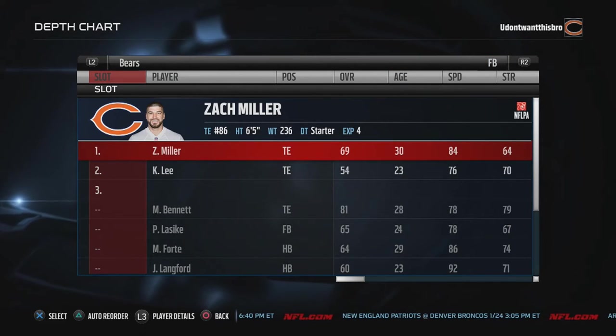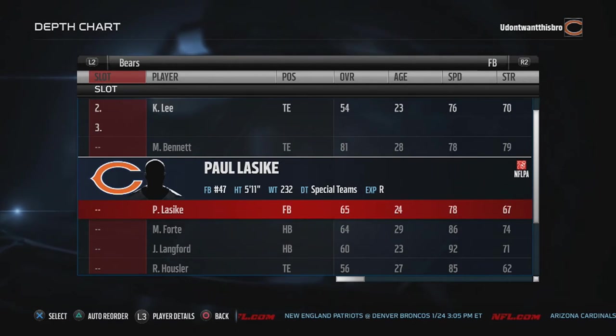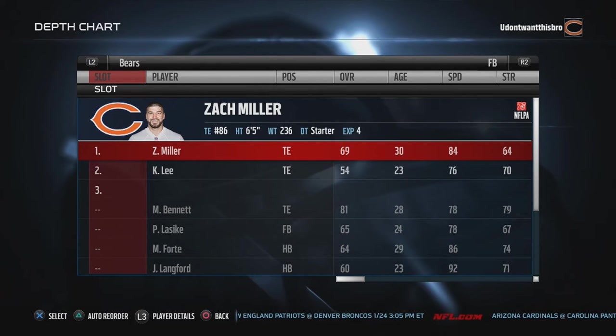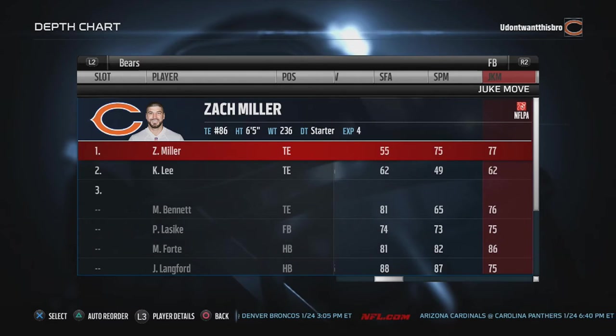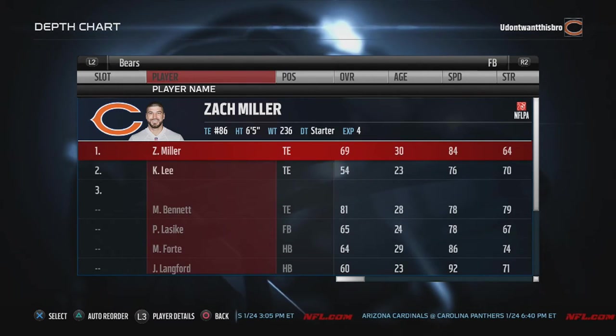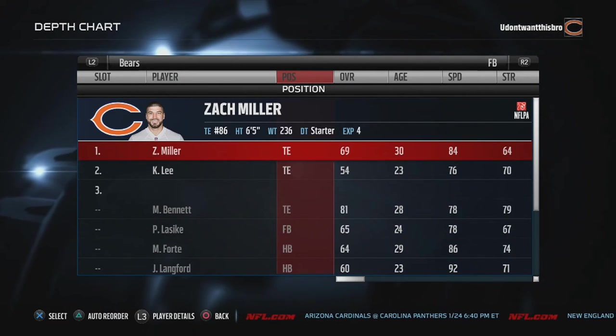Fullback, I like Zach Miller back there. Of course you can go with Pete Lansky — he's the real fullback — but I like to sometimes have my fullback roll out and catch passes, and Pete Lansky doesn't have great catching like Zach Miller. Zach Miller will probably be the number one tight end next year. We probably will get rid of Bennett in free agency, but we'll see.